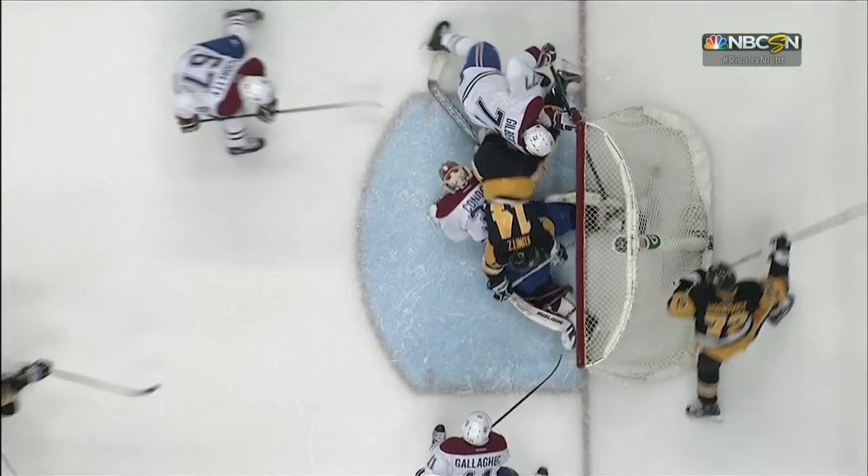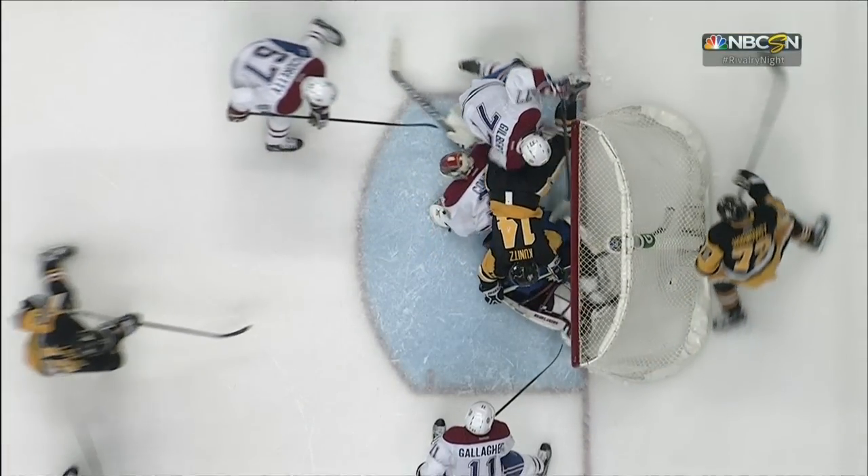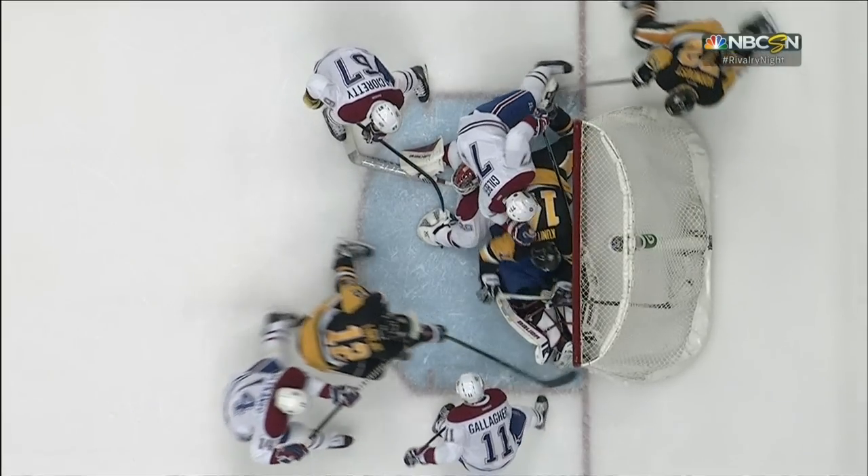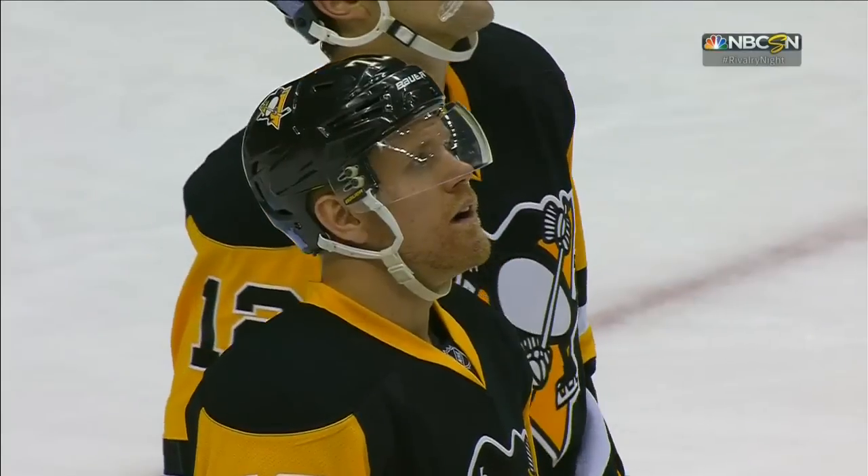Does this puck go completely across the goal line at any point? But you see the athleticism of Mike Condon there, battling and kicking his legs.